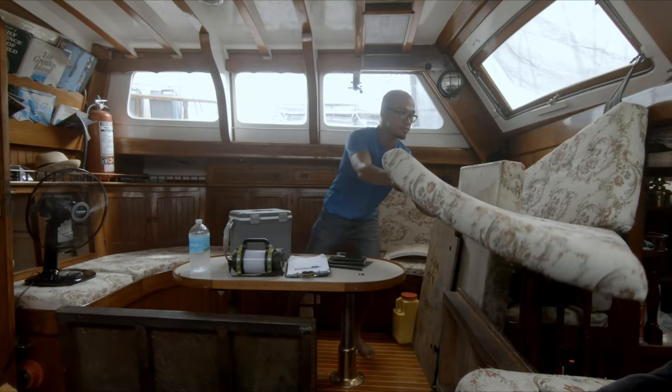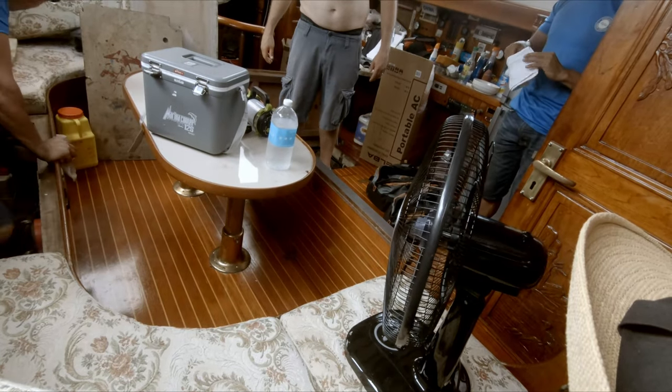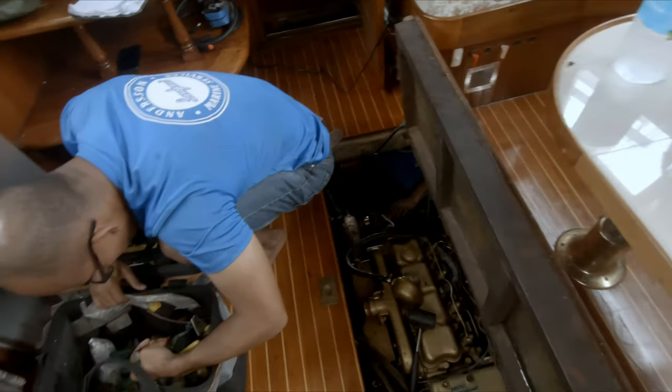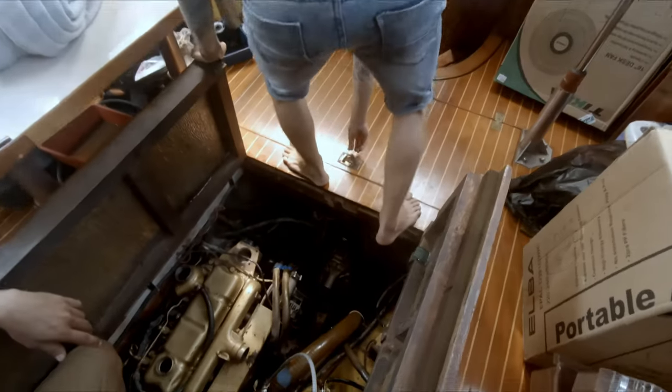The boys got to work, which involved trying to move around a very awkward space — down behind the couch, in the front where the fuel tanks are, at the back where the raw water and gearbox transmission is. It was a task to trace everything from the start of how the engine works and checking absolutely everything.